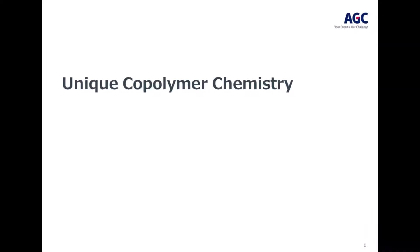FEVE — why it works. Unique copolymer chemistry.